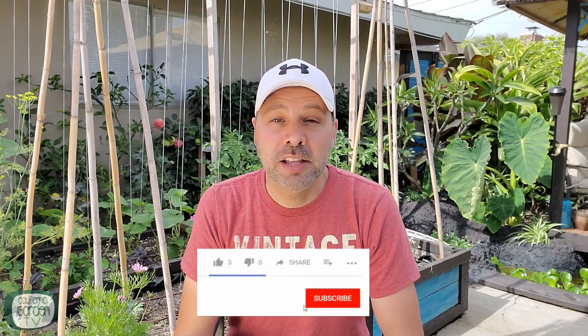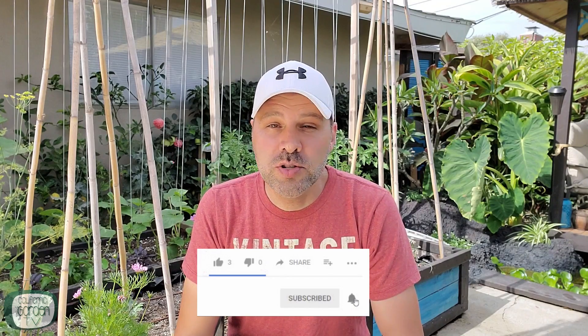Hey guys, I'm Brian with California Garden TV and if you're looking to join an online garden community that offers tips, tricks, and support, then you've come to the right place. Click subscribe to get started and hit the bell icon so you never miss anything. Let's get growing.